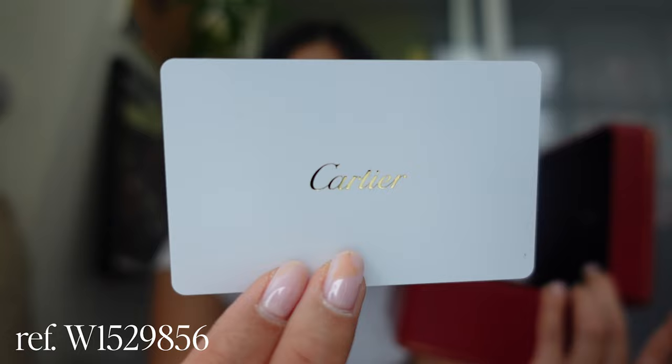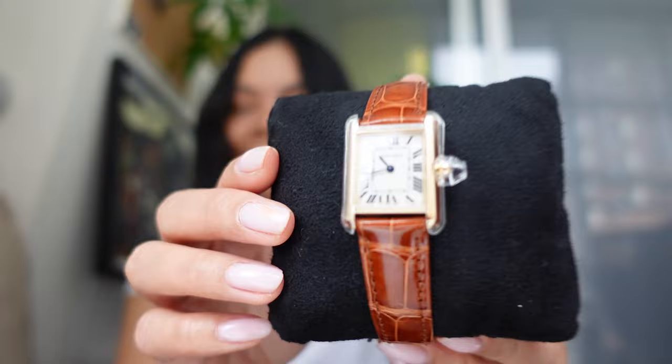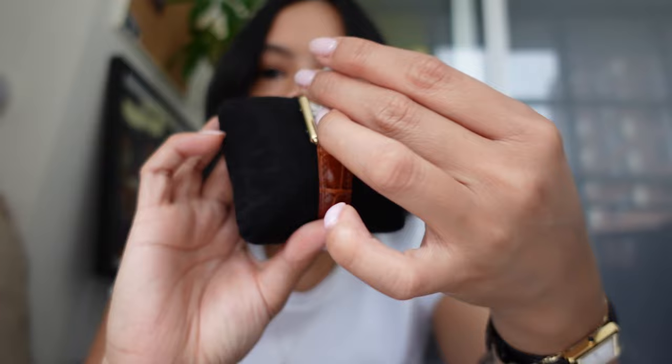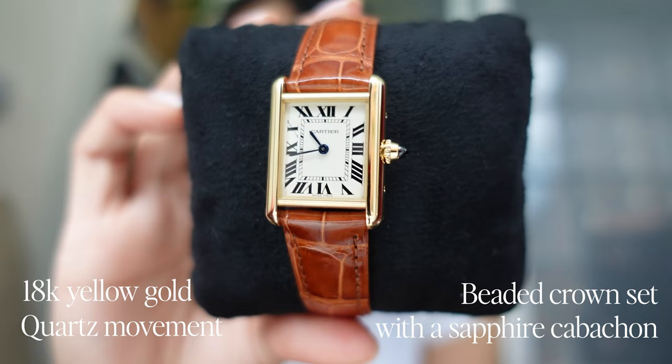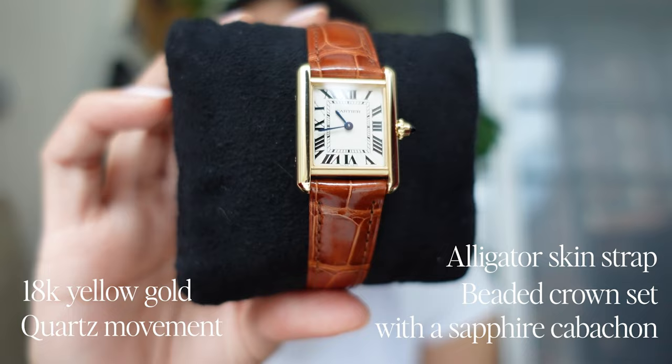Before I do that, I wanted to show you that this actually comes out — you can pull these tabs out here. Inside is the authenticity card; I won't show you the serial number but I'll pop up the reference for you. The watch comes with a black pillow and a protective casing on it. If we take this off, it is 18 karat yellow gold with a blue sapphire on the side — it is absolutely stunning. I got it in the brown alligator strap.